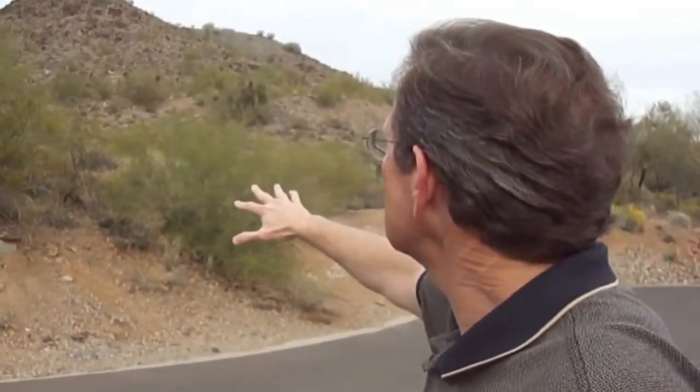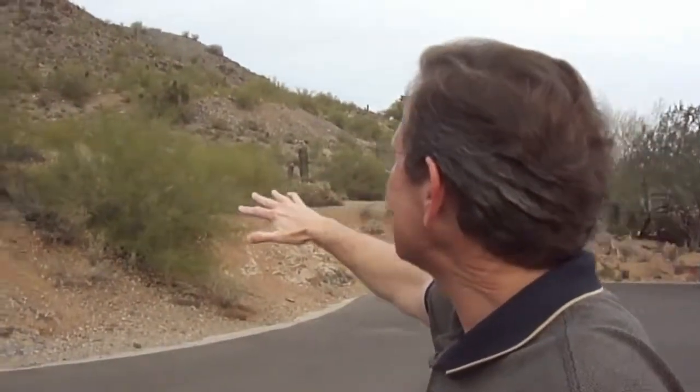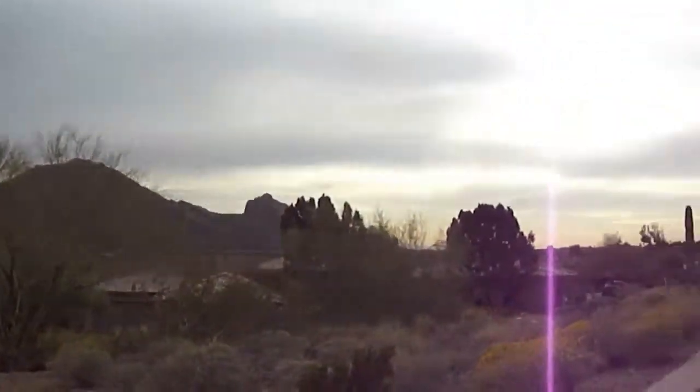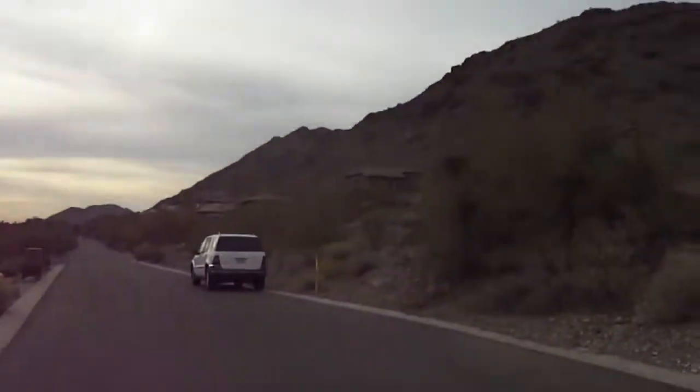It's got some challenges as far as the grade, but it's not terrible. We're on Mummy Mountain — this is a beautiful area. Let me give you a view; it should have a spectacular view. There's the view of Camelback, and there's Mummy Mountain. A very nice street.